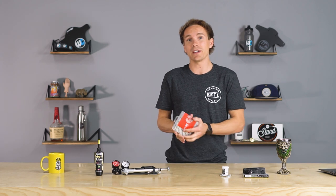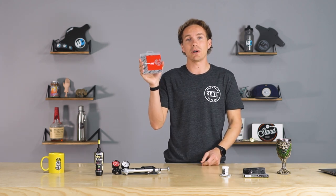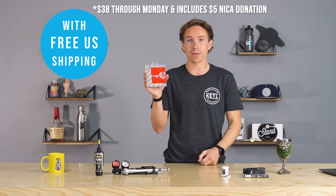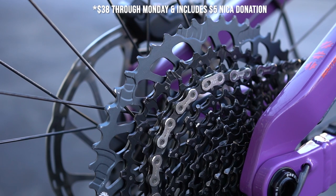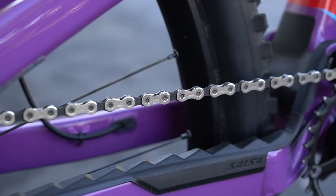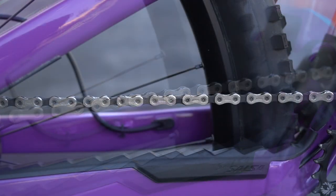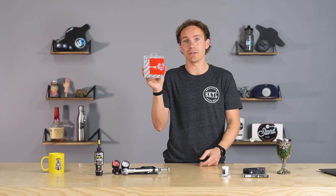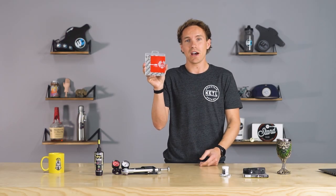First up, we have the SRAM GX Eagle 12-speed chain. This sucker is $33, free shipping from us, and it fits all Eagle drivetrains — whether that is SX, NX, GX, X01, XX1, or the AXS stuff. There's a lot of cross-compatibility between Eagle including the chains, so you can use this for any Eagle drivetrain you have. Very nice, high-quality chain.